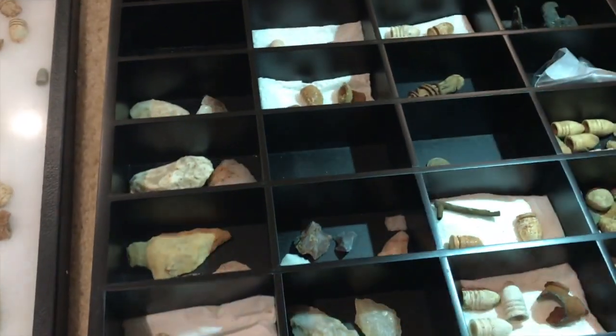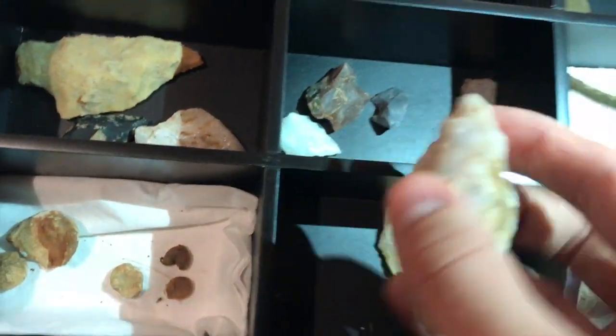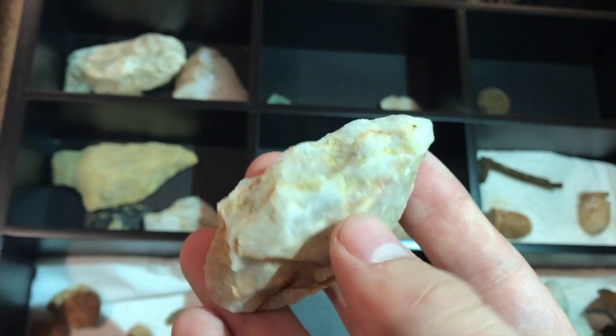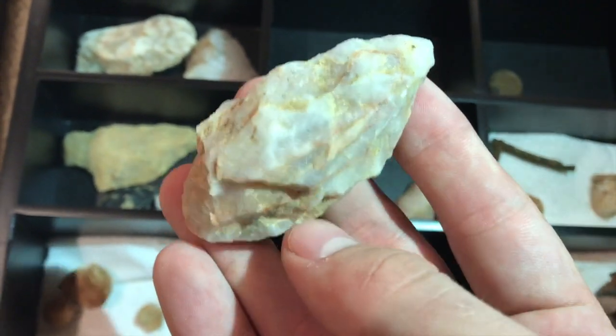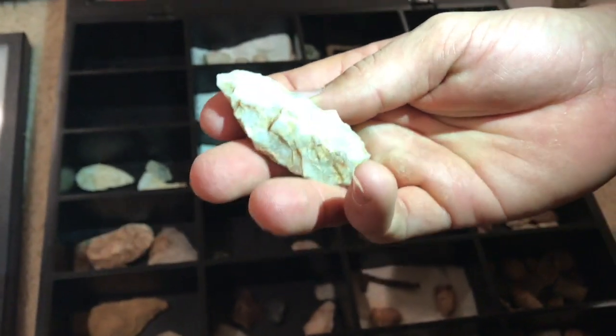I love this one. Even though it's kind of bulky, it's still nice. It's not finished — it was a piece that could have been something, but they just didn't finish working on it.